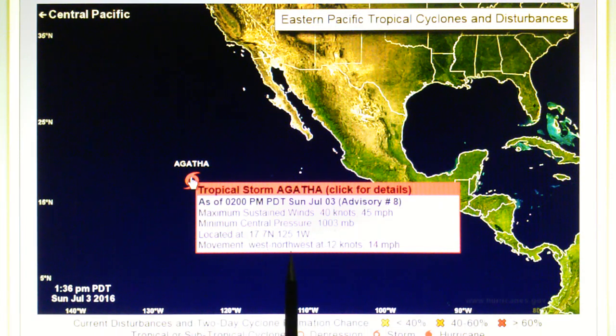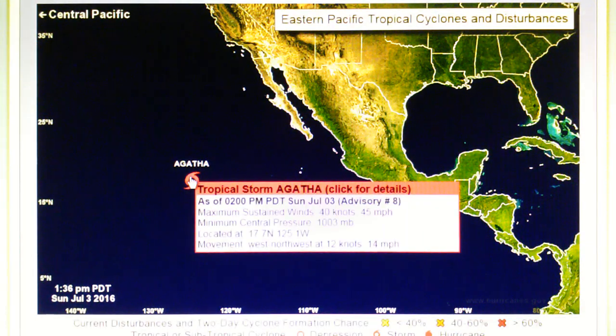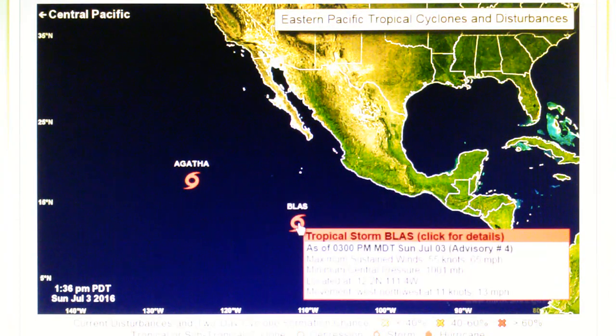Agatha has 45 mile-per-hour winds with a core pressure of 1,003 millibar. The storm is moving west-northwest at 14 miles per hour. Now Bloss is a much bigger storm — almost a hurricane — with 65 mile-per-hour winds, a core pressure of 1,001 millibar, moving west-northwest at 13 miles per hour. These are both tracking at about the same speed in the same direction, but Bloss is much bigger.